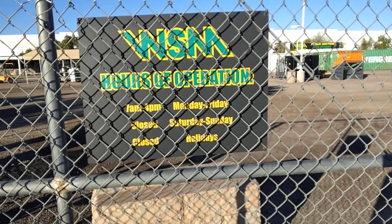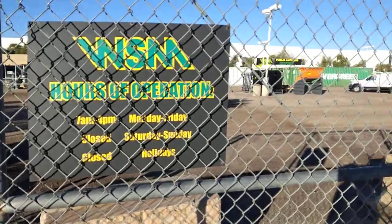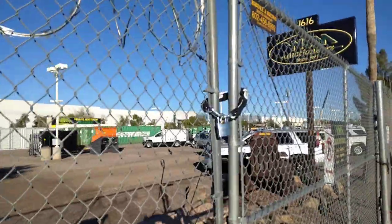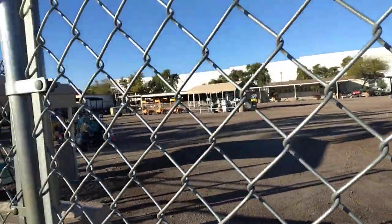It used to be open on Saturdays but now it's closed on Saturdays and Sundays. She has a big old lock here. Probably a big old mean dog in there hiding, waiting for somebody to sneak in.